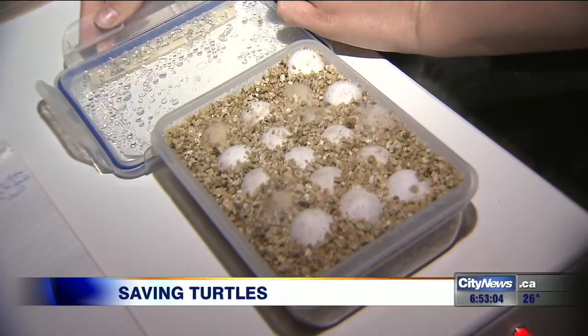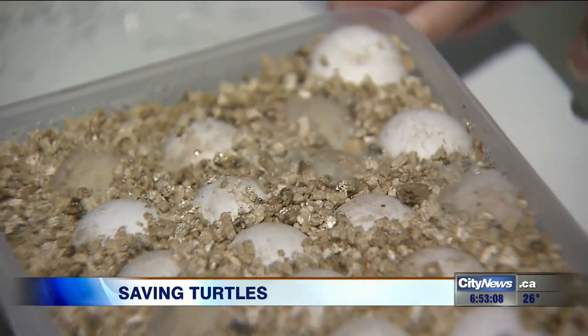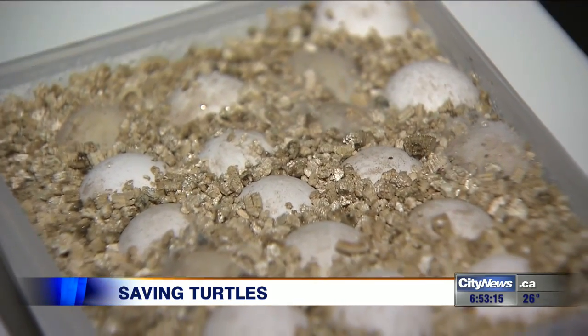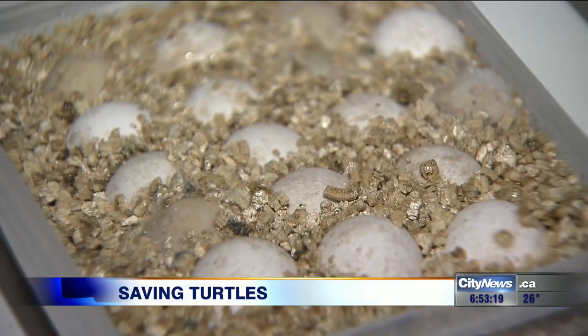So this would have been one nest. As you can see, there's white developing on these eggs, which means that they're developing. These five eggs here are not developing, so they're most likely some of the infertile eggs.